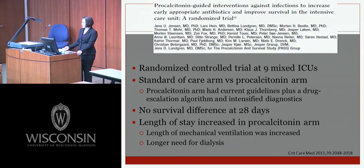A randomized controlled trial in nine mixed medical and surgical ICUs looked at procalcitonin-guided interventions to increase early appropriate antibiotic use and improve ICU survival. Standard of care was compared to a procalcitonin arm with current guidelines plus a drug escalation algorithm and intensified diagnostics, with about 600 patients per arm. The authors found no survival difference at 28 days; however, patients in the procalcitonin arm had increased length of stay, longer mechanical ventilation, and longer need for dialysis — indicating more data is needed.